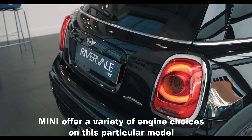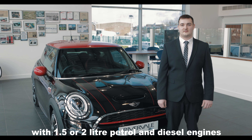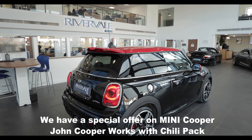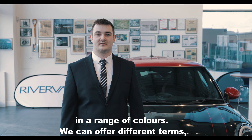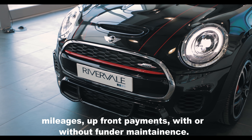Mini offer a variety of different engine choices on this particular vehicle with 1.5 and 2-litre petrol or diesel engines with manual or automatic transmission. We have a special offer on the Mini Cooper John Cooper Works with Chilli Packs in a range of colours. We can offer different terms, mileages, and up-front payments with or without funder maintenance.